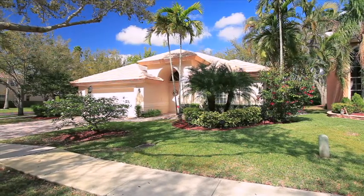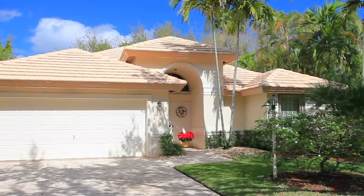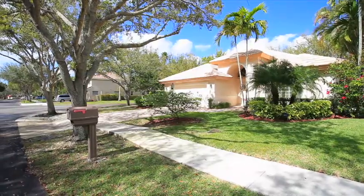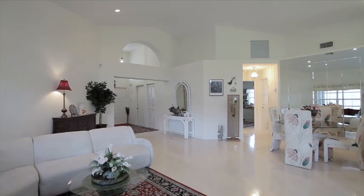Indulge yourself in comfort in this beautiful well-maintained ranch home. The home has been designed to truly take advantage of the Florida lifestyle. This home is located on a gracious corner lot and features three bedrooms with two full baths and a grand foyer which is warm and inviting to anyone who enters the home.